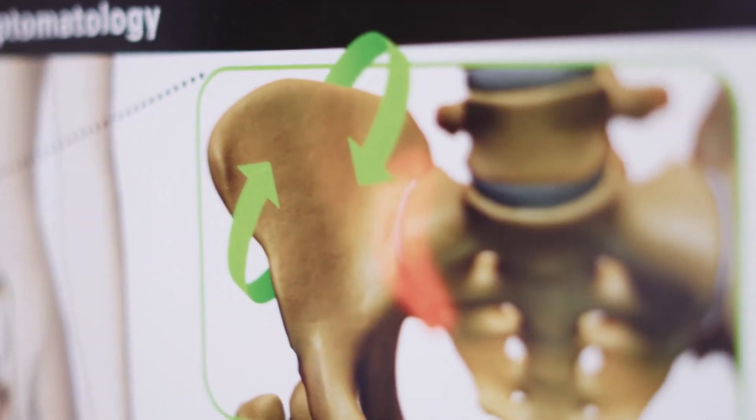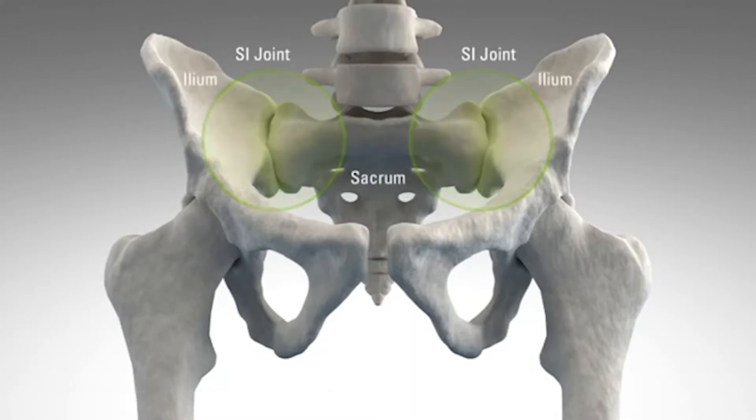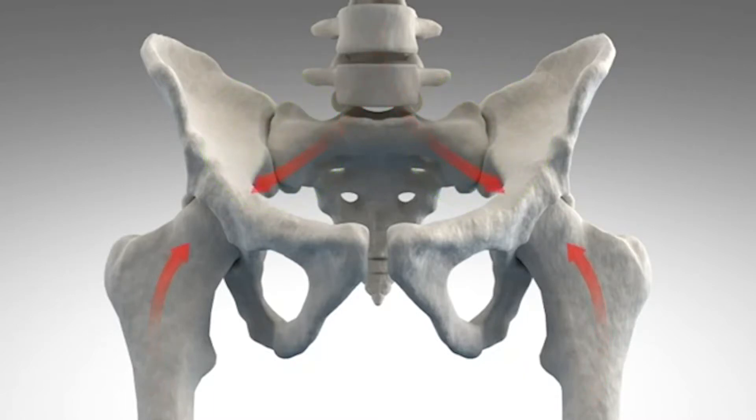I'm here today to talk about the treatment of sacroiliac joint pain, a very disabling condition. The SI joint is a syndroidal joint that has very little motion in it, at most six degrees of motion. The sacroiliac joint connects the pelvis to the lumbar spine and it transmits motion and energy across itself between the low back and the hips below it.